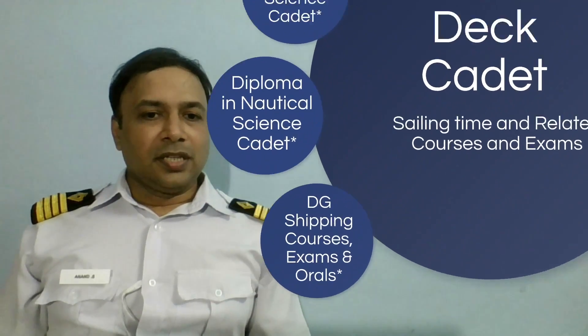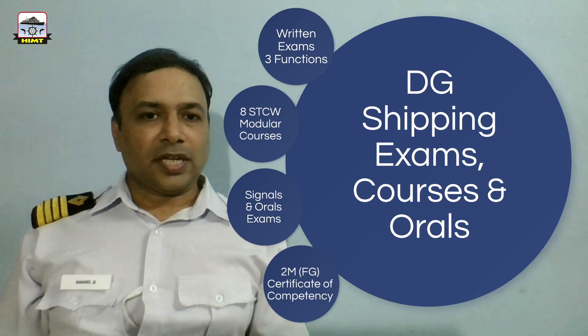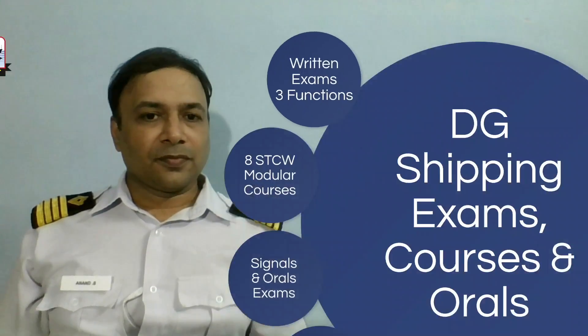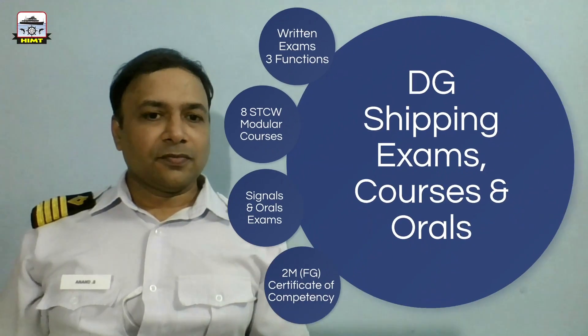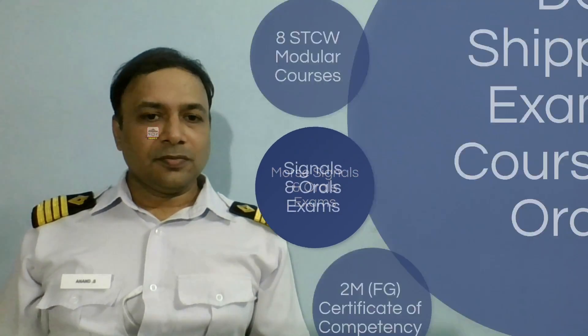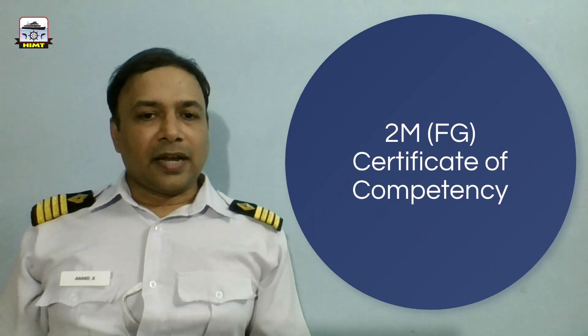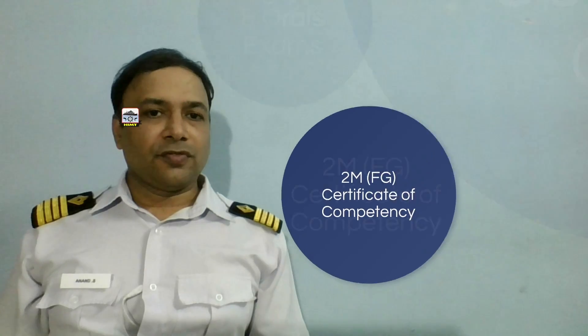Post which, they have to undergo a series of DG Shipping examinations, courses and orals. The first one is a written examination comprising 3 functions, followed by 8 DG-approved STCW modular courses. They would then have to undergo Morse signal and oral examinations, and upon successful completion of all the above, the candidate would be issued a Second Mate's Foreign Going Certificate of Competency.